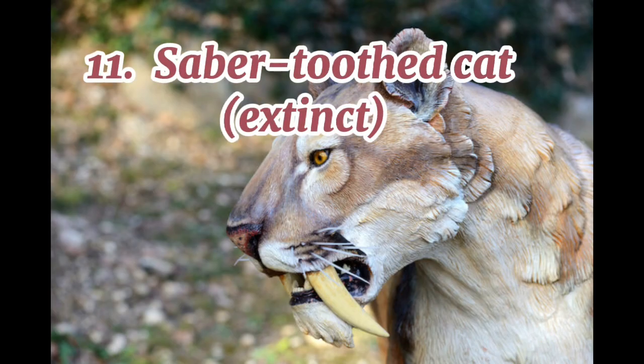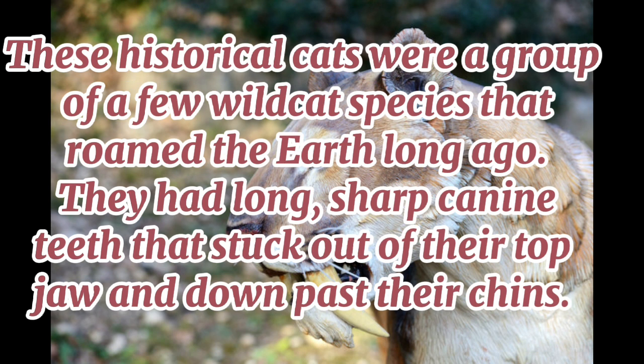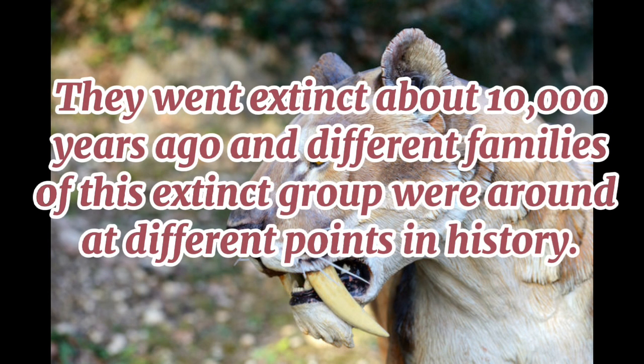11. Saber-toothed cat (extinct). These historical cats were a group of wild cat species that roamed the earth long ago. They had long, sharp canine teeth that stuck out of their top jaw and down past their chins. They went extinct about 10,000 years ago and different families of this extinct group were around at different points in history.